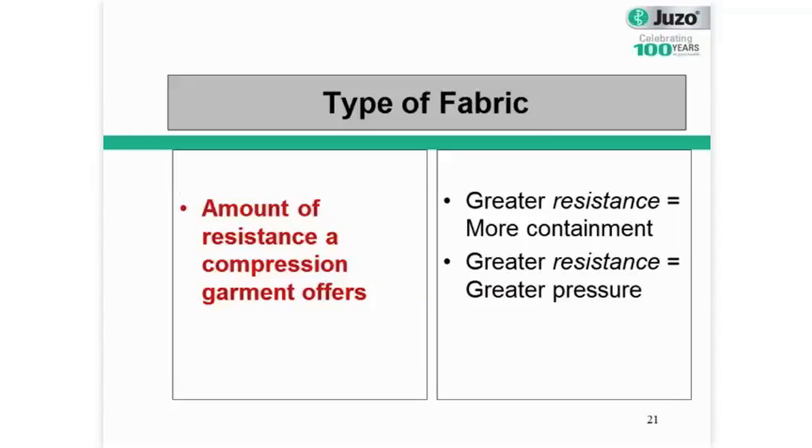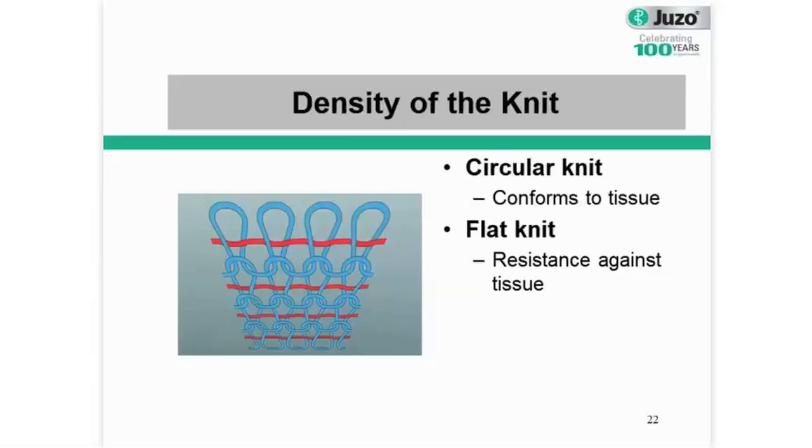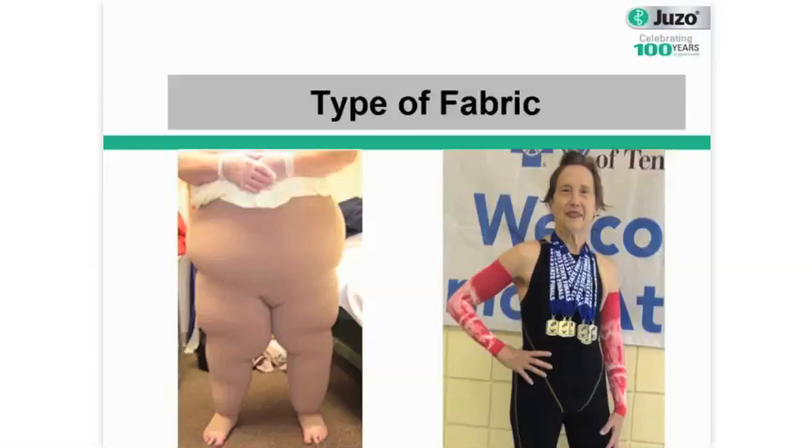The amount of resistance a compression offers is directly related to the type of product that you're using. The more resistance that a product applies to the tissue, the more containment you have, and the greater the pressure. So the more density of the knit, the stiffer the fabric, the harder it's going to be working. In compression garment world, we can break that down into two categories: circular knit products and flat knit products. Circular knit products have a lot of great two-way stretch and typically conform to the tissues — any soft loose hanging tissue, a circular knit is going to follow those lobes and folds. A flat knit garment is made with a denser knit and is going to provide more resistance against the tissue, so it's going to work a little bit harder than the circular knit.